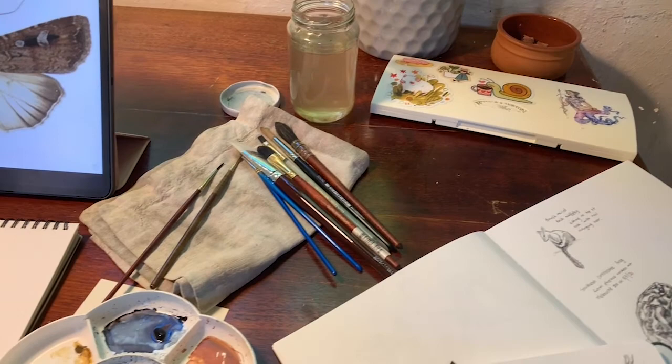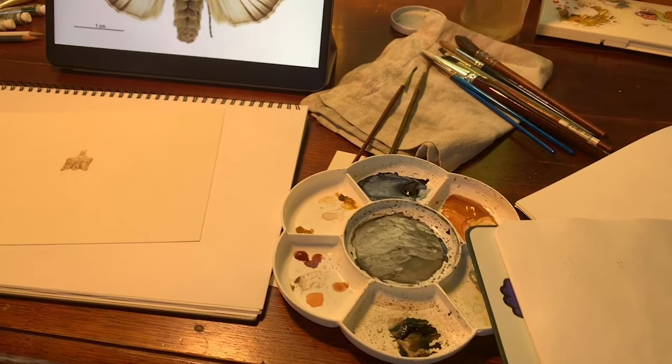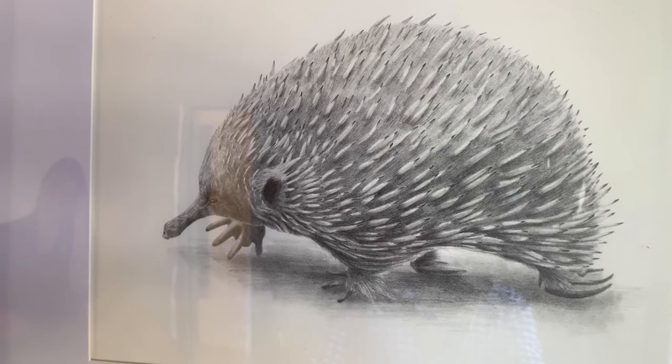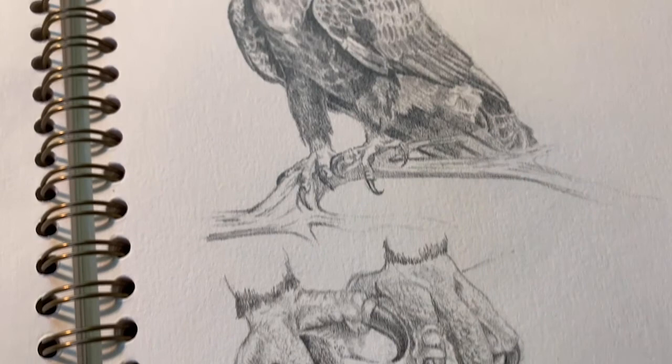I'm actually working towards an exhibition at the end of the year, and I'm hoping to focus specifically on endangered species local to the area, or more so Victoria. I've been doing some fieldwork for that, trying to go out in the wild and see some different animals, though because they're endangered it's quite hard to find them. So mostly I've been going to Hillsville Sanctuary to do some sketching.